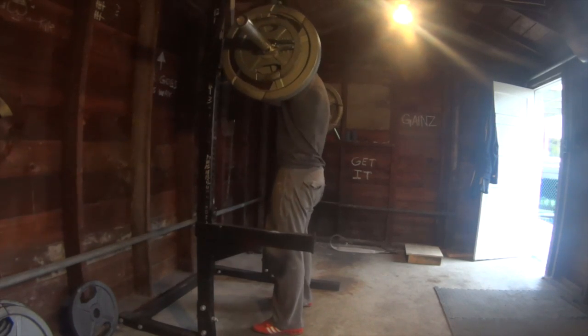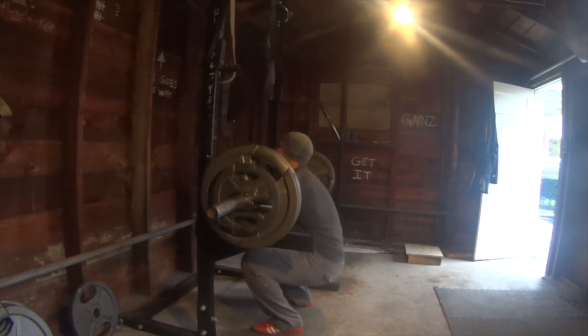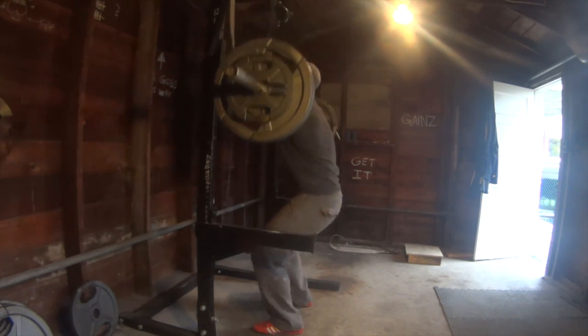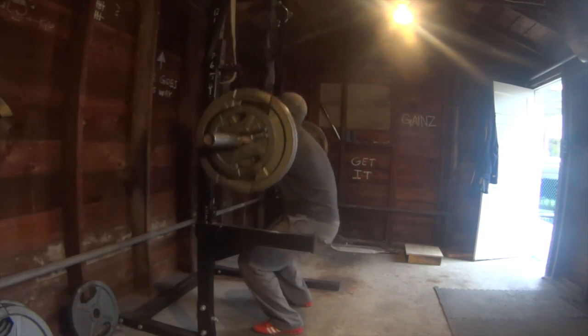After this was front squats and rows. My time was running short so I did dumbbell rows right after the front squats — something like 1 to 3 sets. Front squats are feeling really, really good and my depth is in a great place.